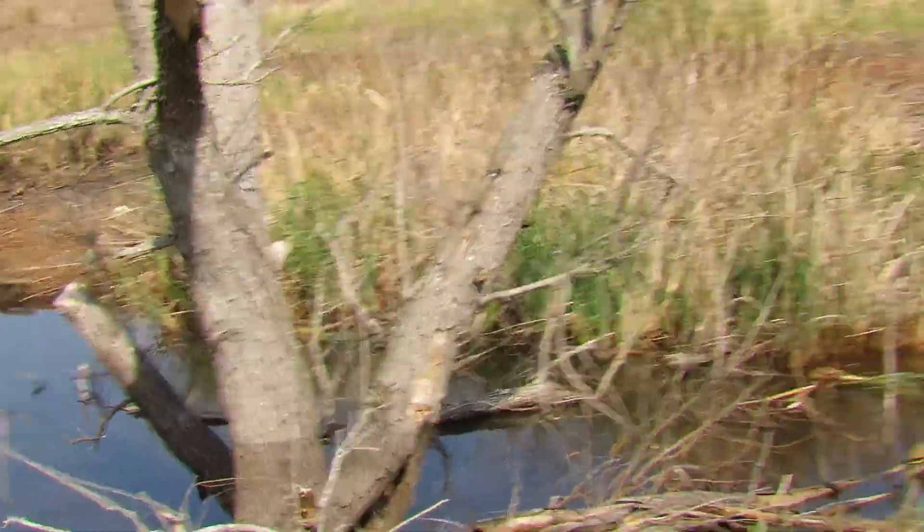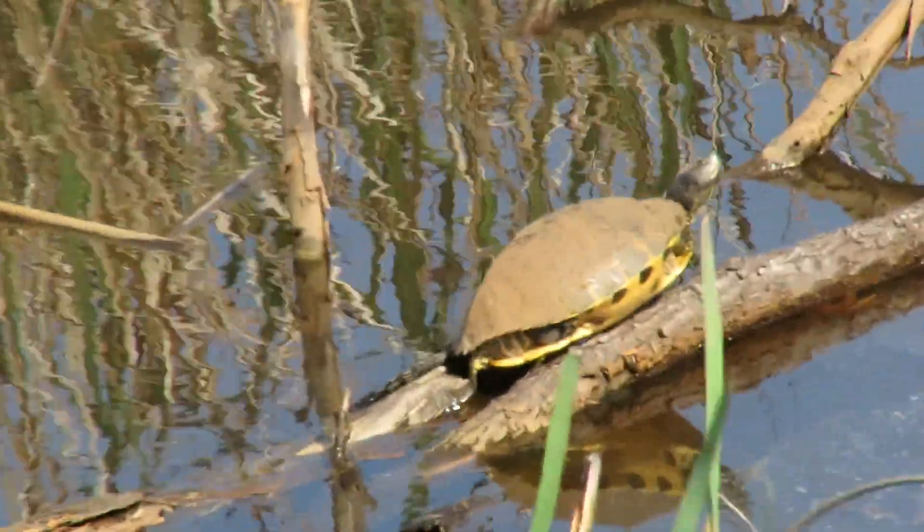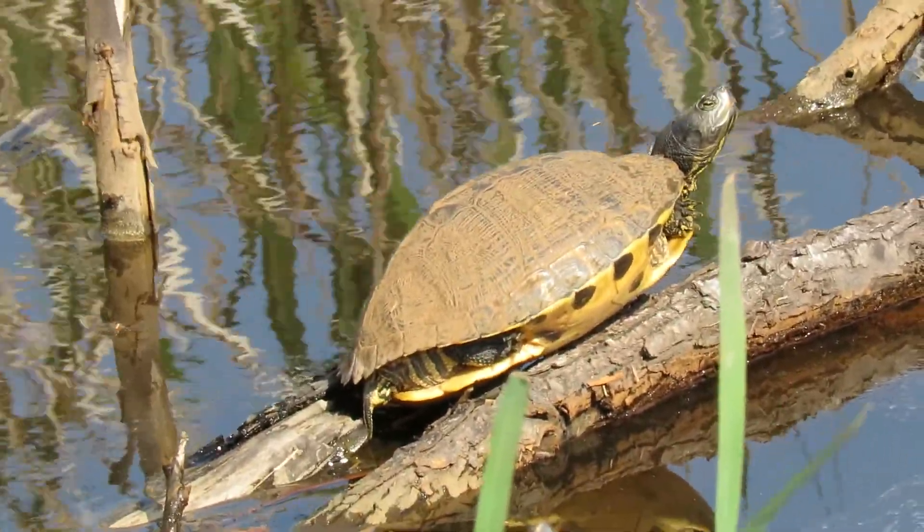And we got this fabulous turtle down here too — a yellow-bellied slider turtle. What a gorgeous day, with a lot of cars driving by.